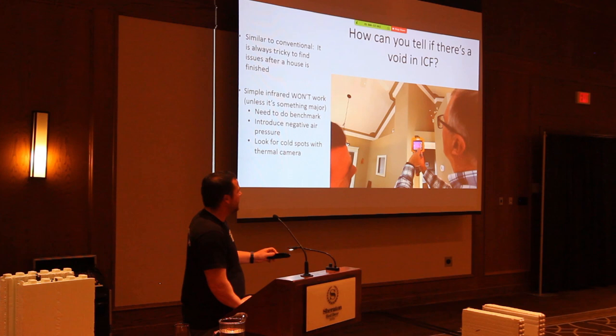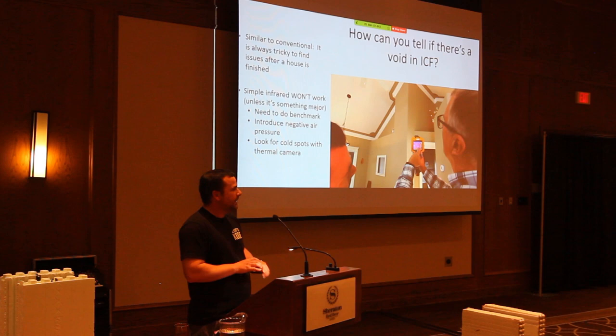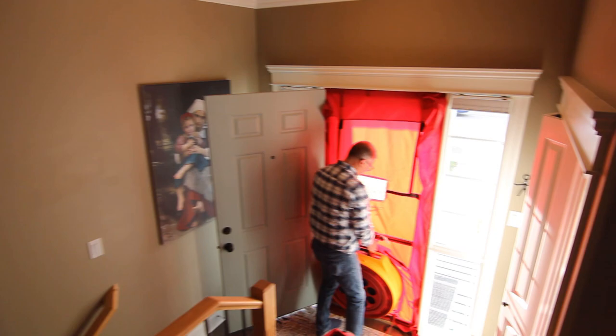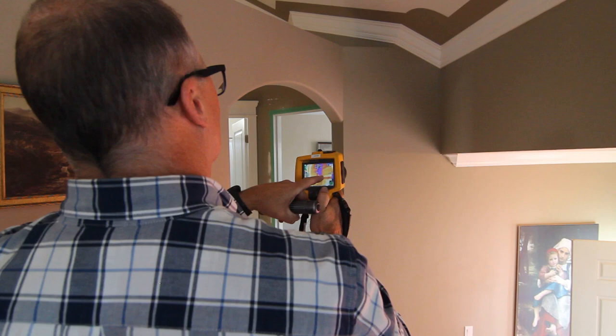How do you know if there's a void in an ICF? Whether ICF or conventional, it's an issue — the house is typically finished and it's hard to tell if there's enough rebar. To find voids, infrared cameras might give you a clue. Daryl Paul from Qualastat does a blower door test — he creates negative air pressure, takes an infrared benchmark first, then creates the negative air and goes around with the infrared again. If there's a void, you'll see it because cold air gushing into the building shows up as a temperature differential.